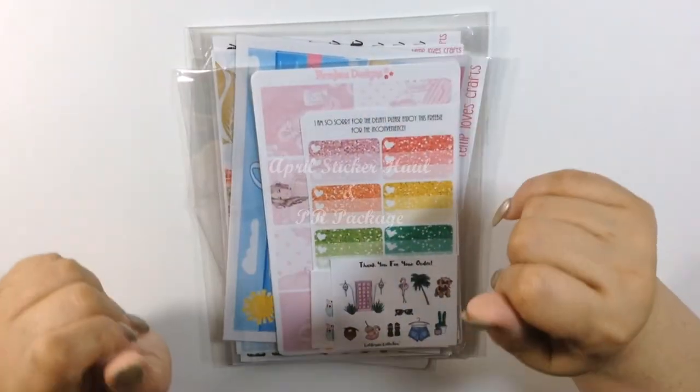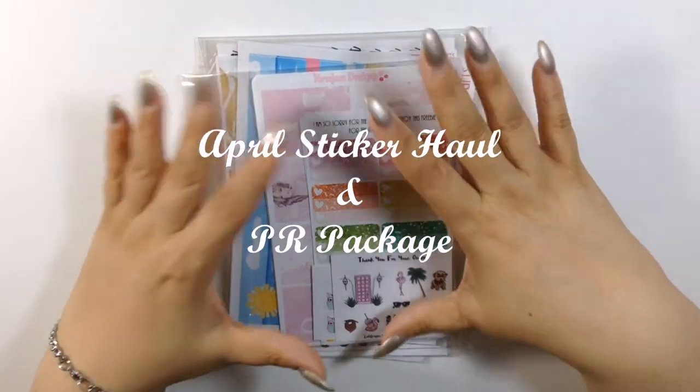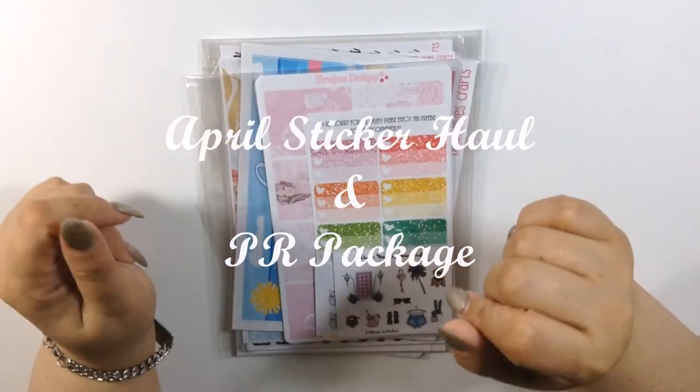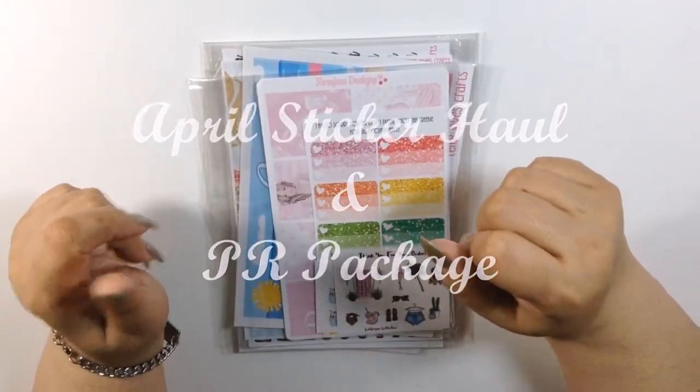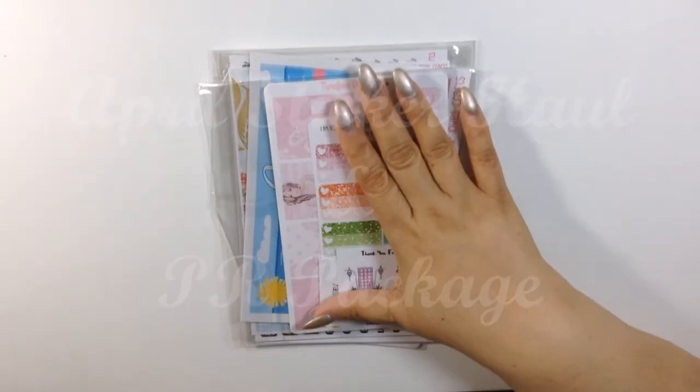Hi guys, how are you? Welcome back to my channel. Today I have for you another sticker haul and PR package from Temple of Craft. So let's go ahead and get into this.